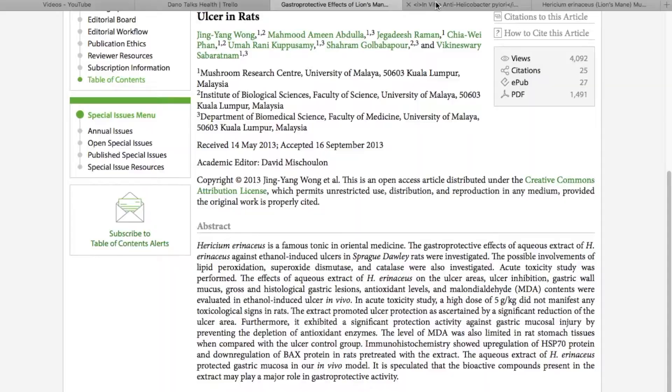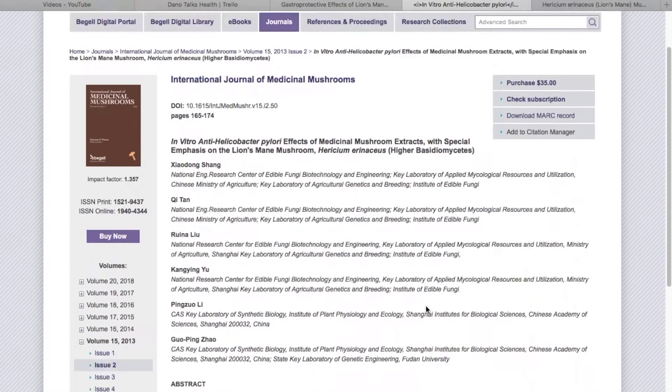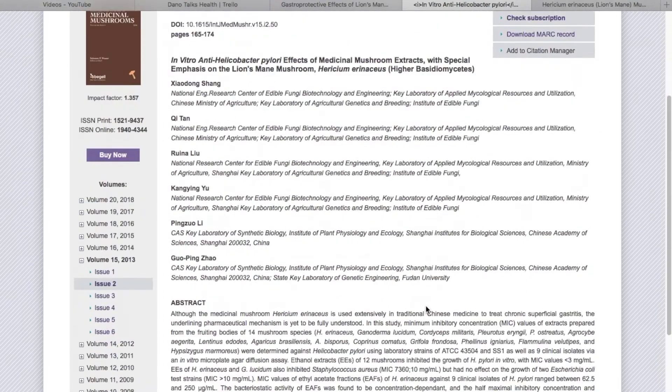I also found another study — it's an in vitro study, which means they did all of this in test tubes and looked through a microscope at how the mushrooms interacted with cells. They tested 12 different mushrooms and discovered that the mushrooms inhibited the growth of H. pylori,